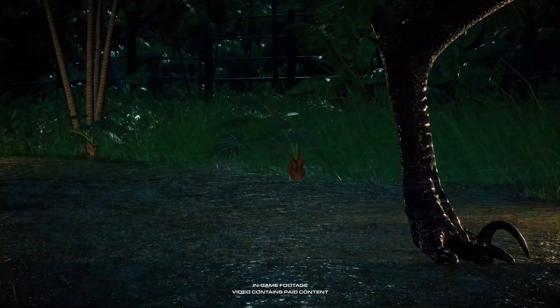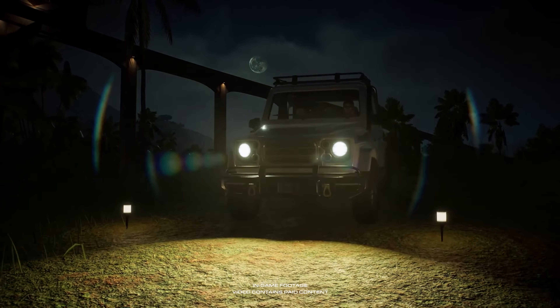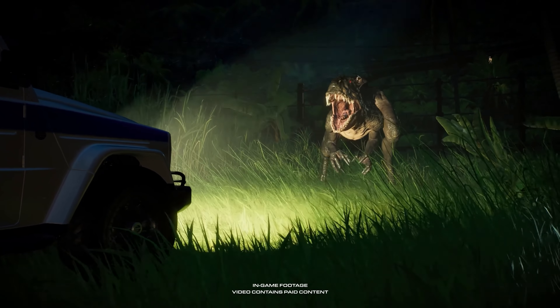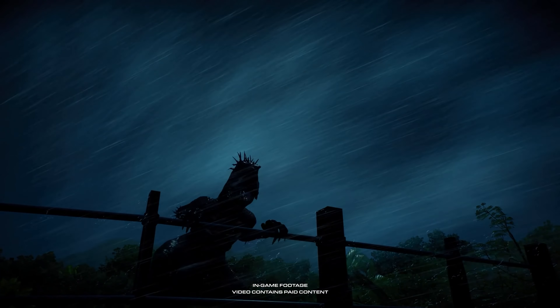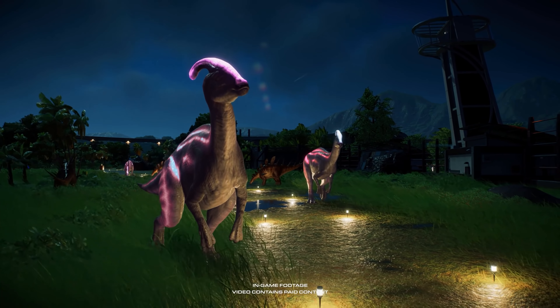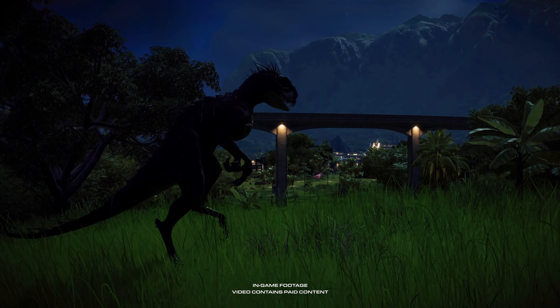Scorpius Rex is a genetic hybrid utilizing the genes of the scorpionfish. It will hunt anything with a heartbeat, dispatching its prey with ferocity. We'd advise extreme caution around this species. These dinosaurs will add new experiences for our guests and possibly a few new challenges.